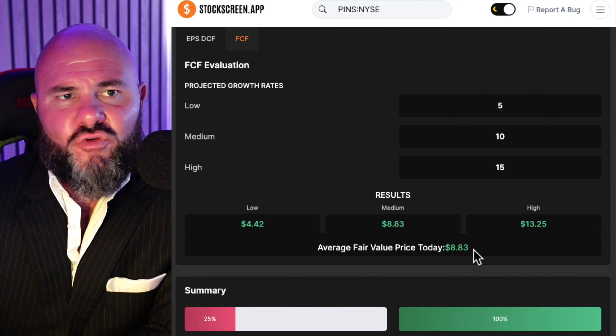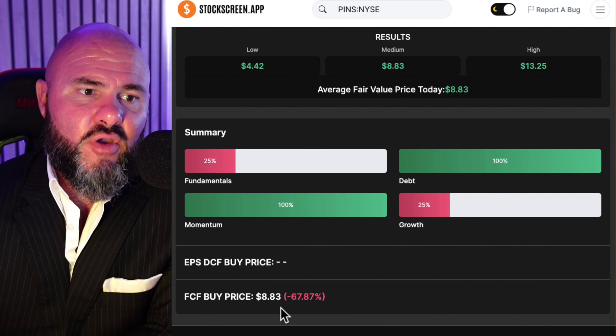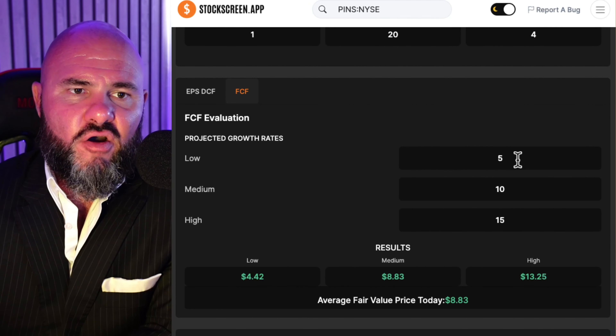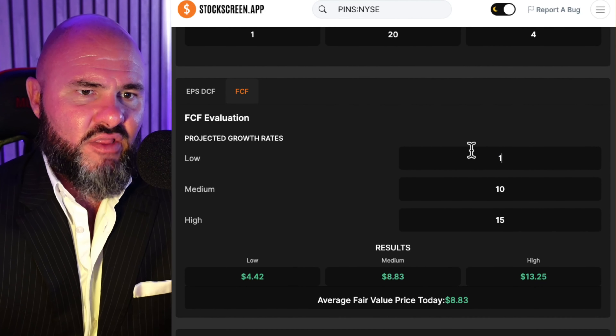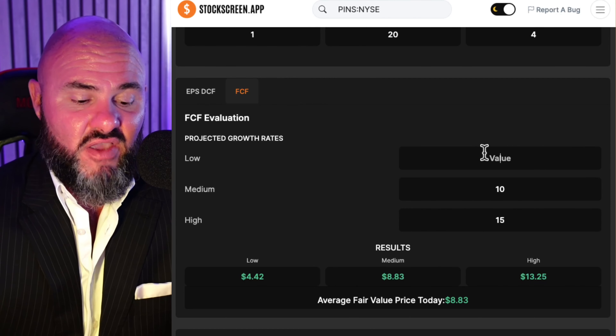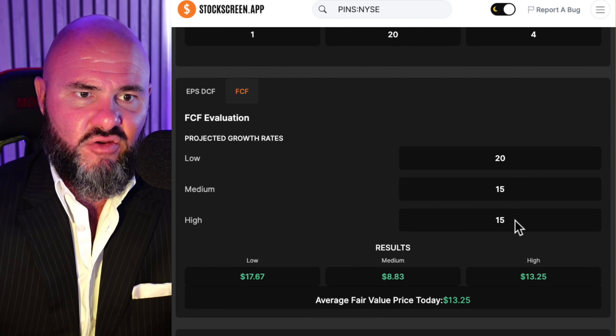Looking at analyst ratings on the stock, we've got one sell rating, 20 hold ratings, and four buy ratings — an overwhelming hold consensus from analysts. Looking at valuation metrics, we're looking at a price-to-book of 5, price-to-sales of 6.16, and price-to-free cash flow of 31.53.